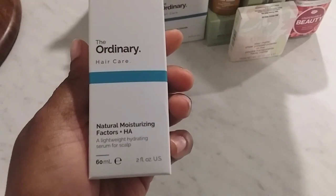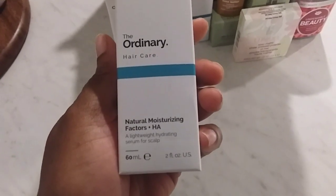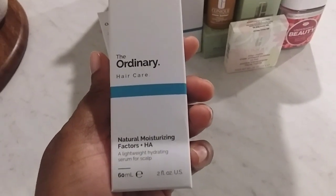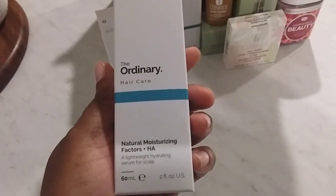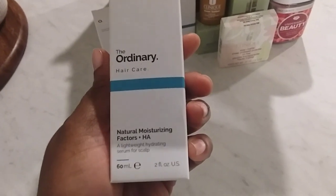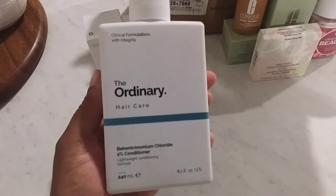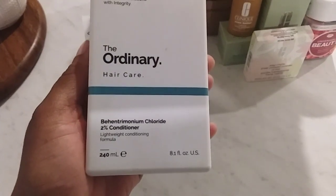Since the other item worked so well, I thought I'd give their hair products a try. I'm really working on my hair as my grays come in — grays are very unmanageable — so I'm trying different things to help with hydration. This is a natural moisturizing factors lightweight hydrating serum for the scalp. With the purchase of those two items, I also got a gift with purchase: a lightweight conditioning formula. So that's the The Ordinary brand.